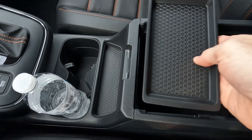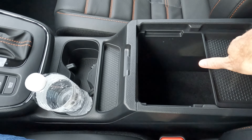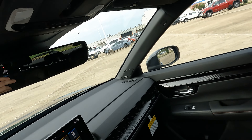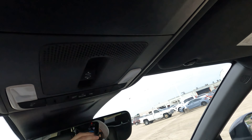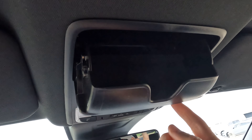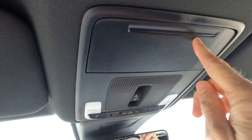The console has a removable tray in two positions, or you can leave it out altogether. The upper console has a few more features — this is the control for opening and closing the power sunroof I mentioned earlier, and there's your sunglass holder.